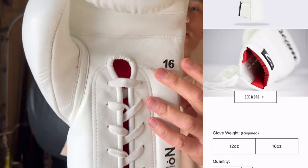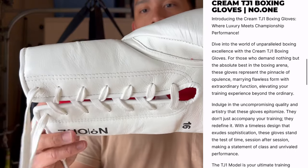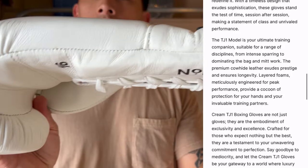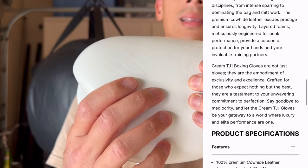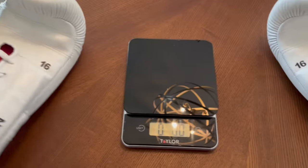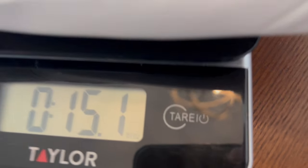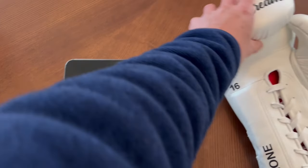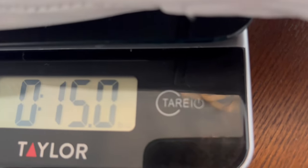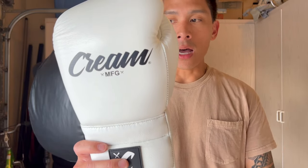I got mine in 16 ounces. They're also available in 12 ounces and are a lace-up only model. They're made of full genuine cowhide leather throughout the entire glove. This is going to be Combat Corner's first venture into making essentially a Winning clone, or a Japanese Inspired Boxing Glove, however you want to call it. And to be frank, I think they've done an awesome job.